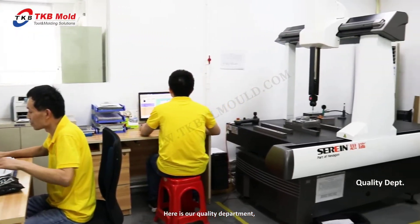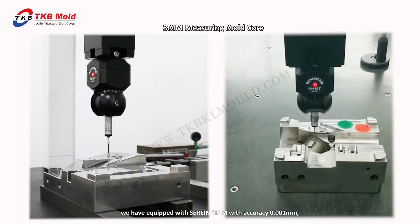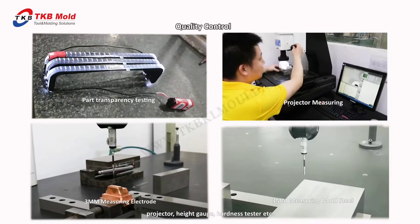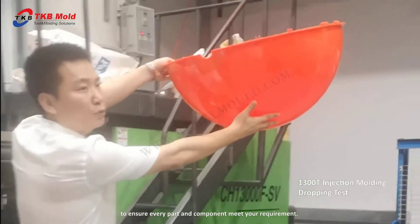Here is our quality department. We are equipped with a CMM with accuracy of 0.001 mm, a projector, height gauge, hardness tester, etc., to ensure every part and component meets your requirement.